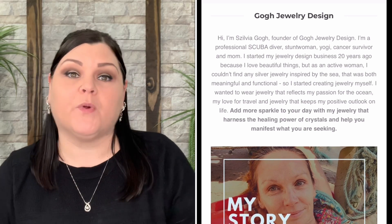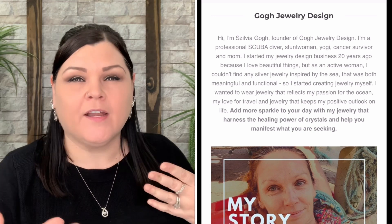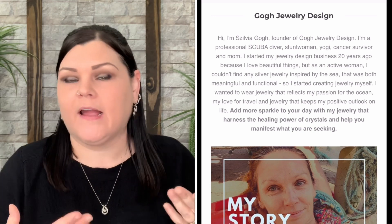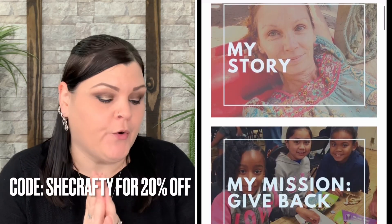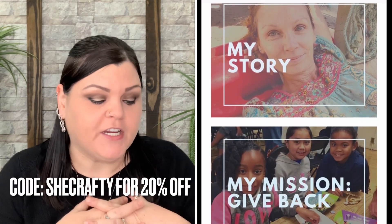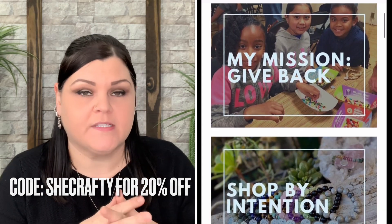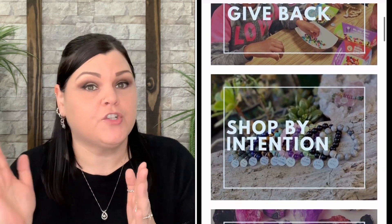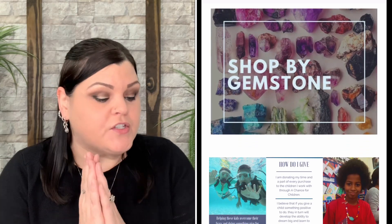I like to tell you everything I can find about a company before we unbox. They did generate my own discount code — 'SHECRAFTY' — which will get you 20% off all products and subscriptions. On this one, you can go straight to the subscription or purchase individual items from their shop without subscribing.